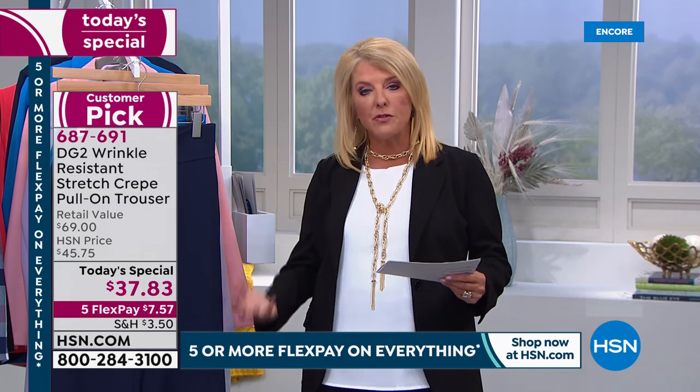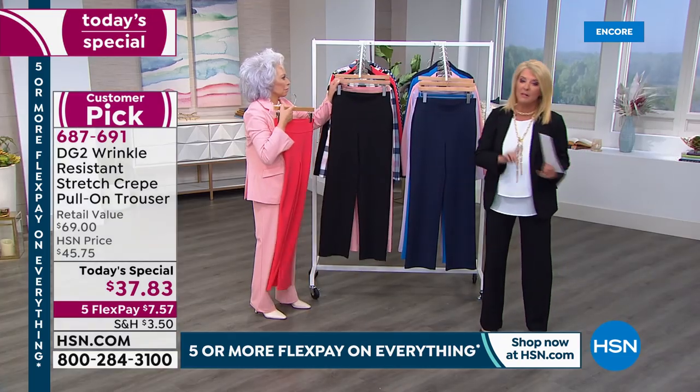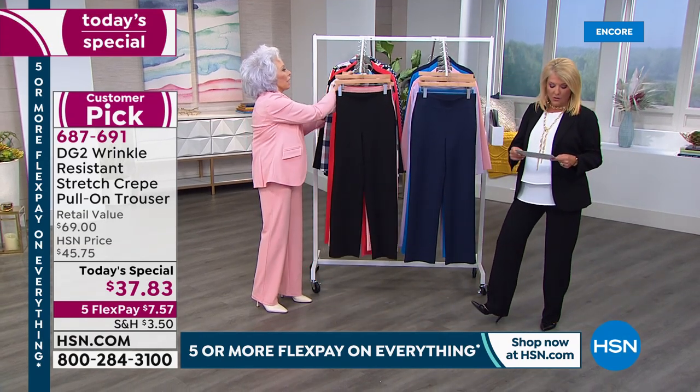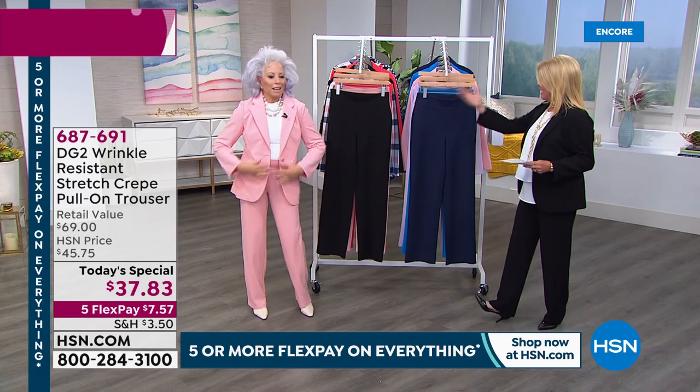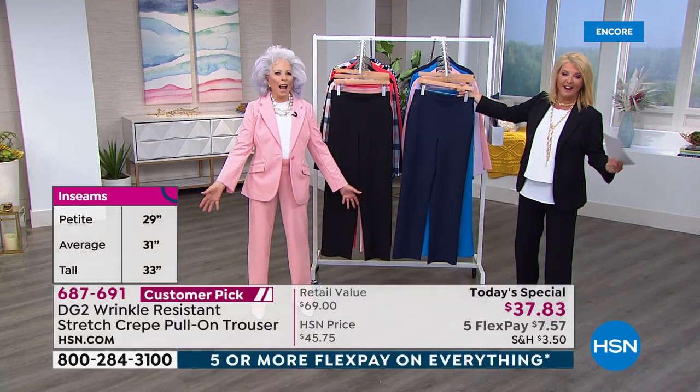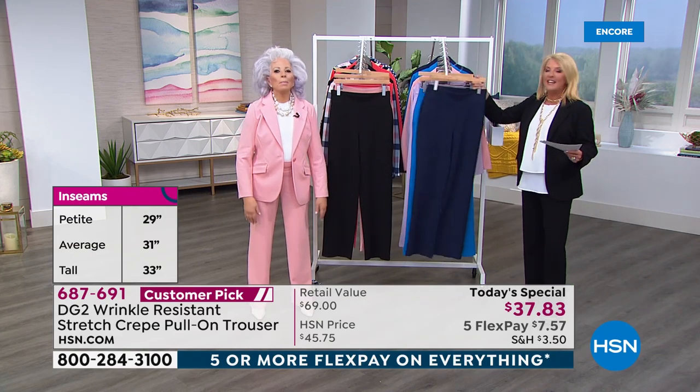Now I've got all the colors — we'll go through those. I have three lengths: petite, average, tall. You're ordering anywhere between extra small to 3X, and Diane is back with me. This is the navy.